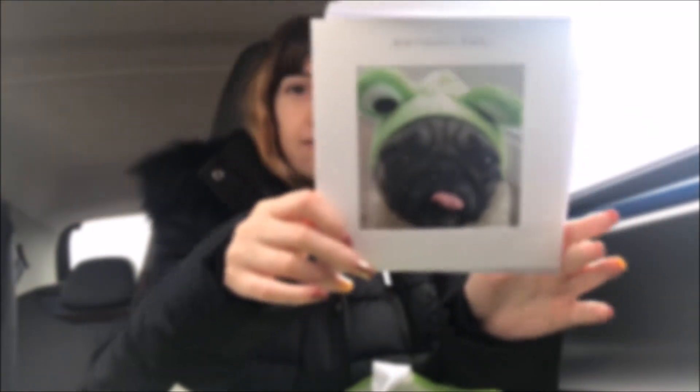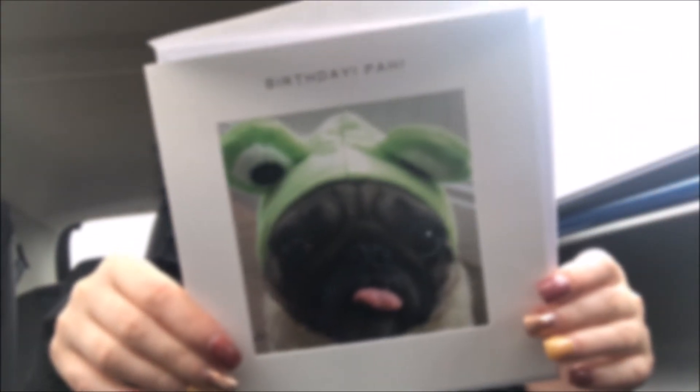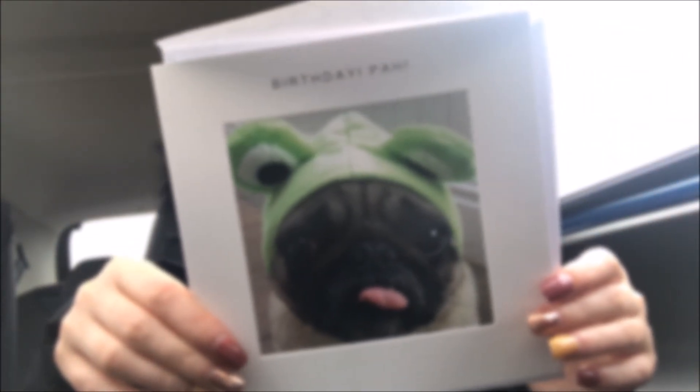I got a birthday card from Card Factory — it says 'birthday' and it looks like this — for 99 pence. So yeah, I hope you liked this little miniature haul and I'll see you soon. Bye!